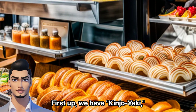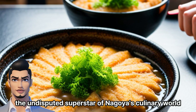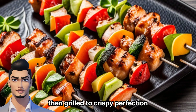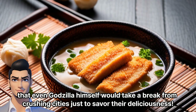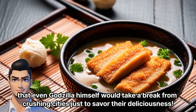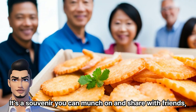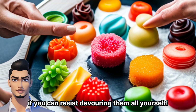First up, we have Kinjo Yaki, the undisputed superstar of Nagoya's culinary world. Picture these savory chicken wings marinated in a mouthwatering blend of soy sauce and mirin, then grilled to crispy perfection. These irresistible little bites are so legendary that even Godzilla himself would take a break from crushing cities just to savor their deliciousness. Grab a bag of Kinjo Yaki and treat your taste buds to a symphony of flavors — it's a souvenir you can munch on and share with friends, if you can resist devouring them all yourself.